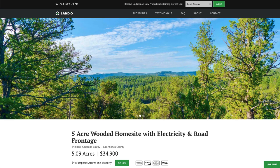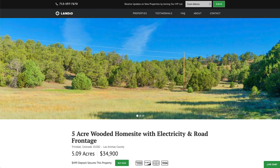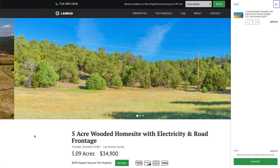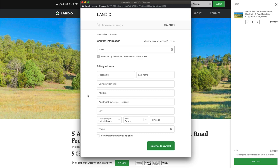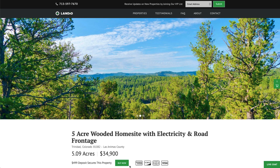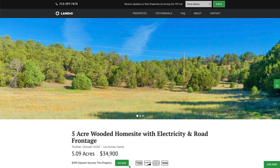This price of $34,900 is the total purchase price — there are no other commissions or fees, and we cover all of the closing costs. If you like this property, go to our website and click the buy now button, which adds a deposit of $499 to your cart. Click checkout, enter your information, continue to payment, and complete the checkout process. You'll receive an instant notification, we'll receive an instant notification, and the buy now button will automatically change to out of stock. We only have one of each property available and sell on a first come, first served basis.